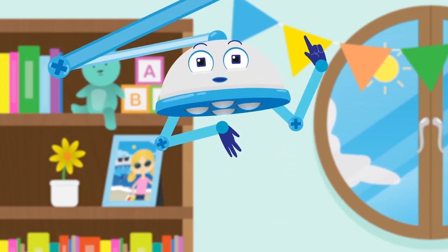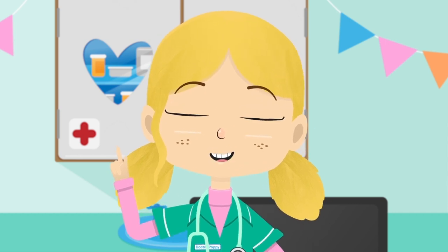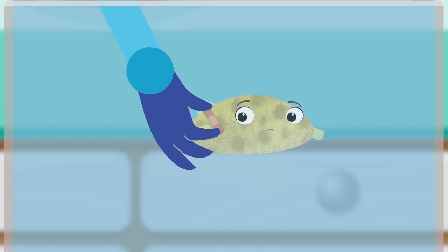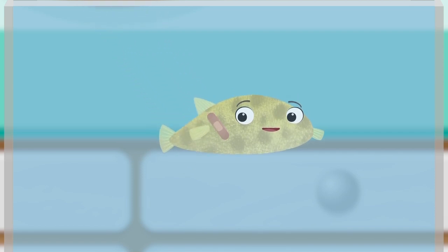One plaster coming right up. I'm sure that with this plaster, Boris will puff up again and be happy. Plasters are very useful because they help protect cuts and can stop water escaping from a Pufferfish.